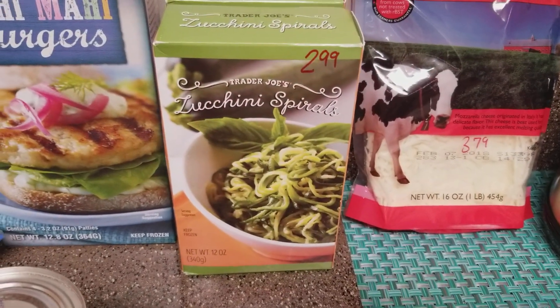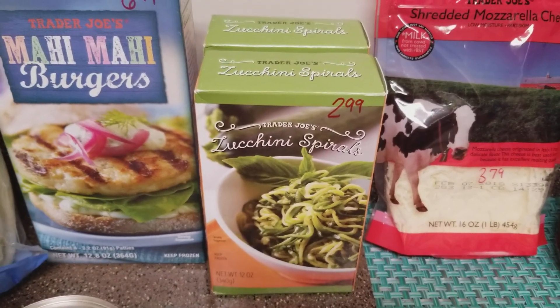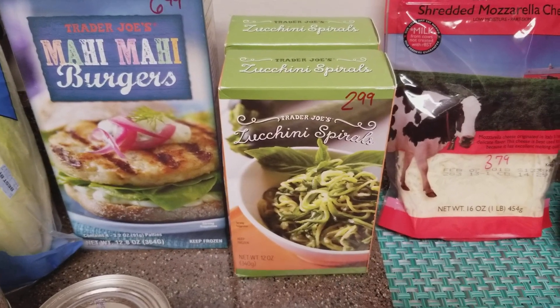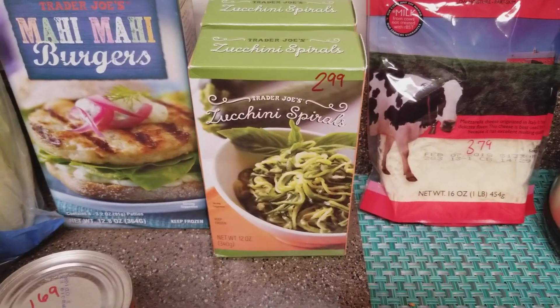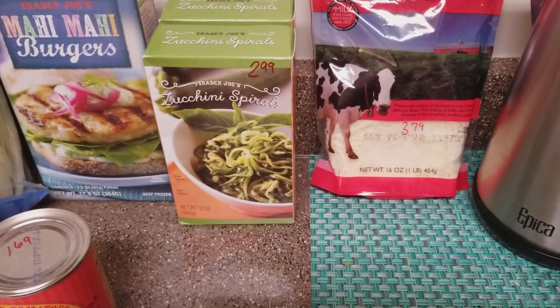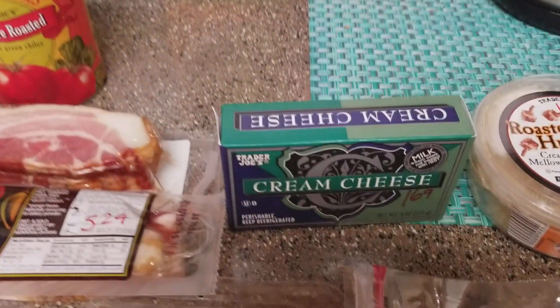We picked up a package of zucchini spirals last time and loved them, so we got two packages at $2.99 each. When we made the recipe, we did a parmesan butter shrimp stir fry — basically just butter and parmesan, no other sauce — and it was wonderful, so we're definitely going to make that again. We got two bags of shrimp here, so two pounds total, and two packages of zucchini spirals should balance it out nicely.